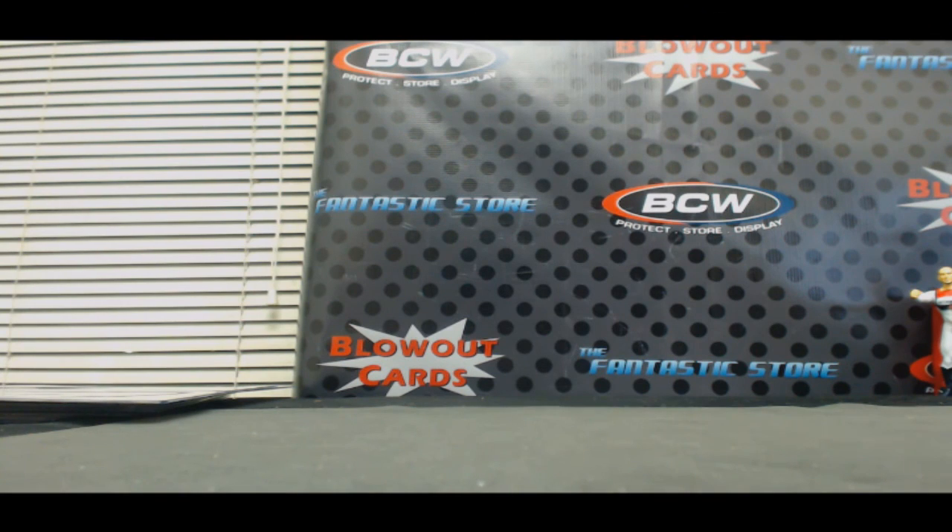All right, buddy. I appreciate it as always — awesome stuff. I'll get it packed up and out ASAP. Later, Joe.